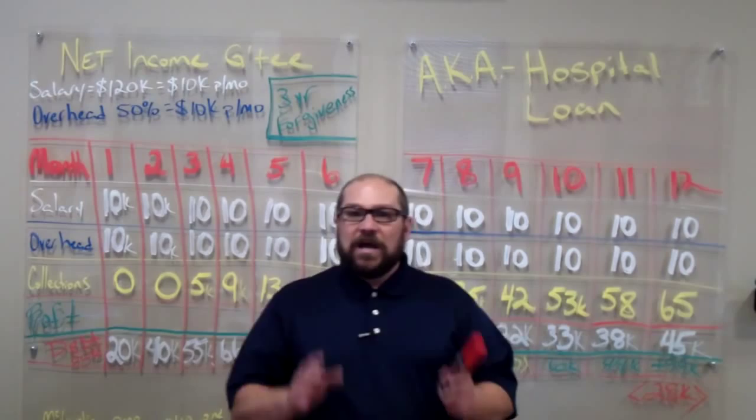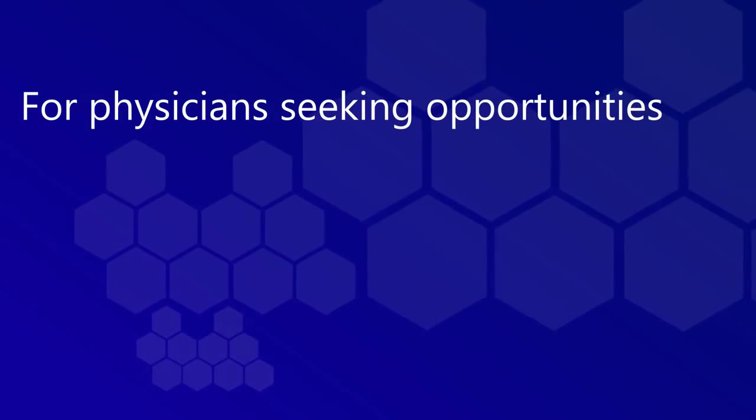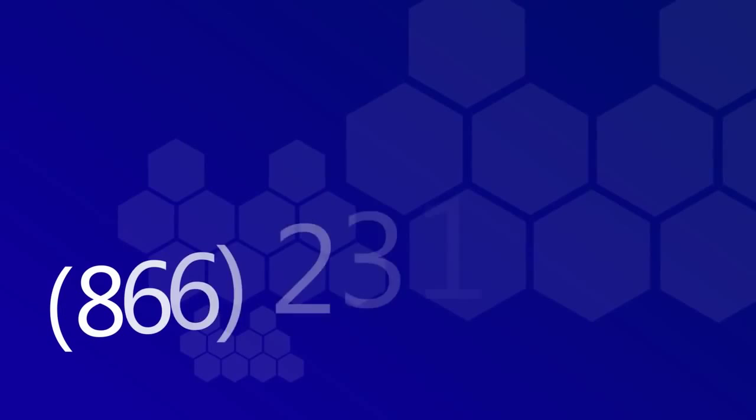Tomorrow, we're going to talk about the pitfalls. For physicians seeking opportunities, for employers seeking physicians, learn more by calling toll-free 866-231-5588. CV Connection — true career placement for physicians.